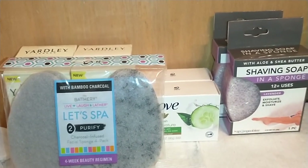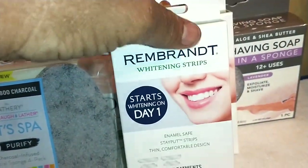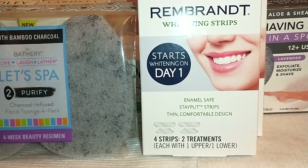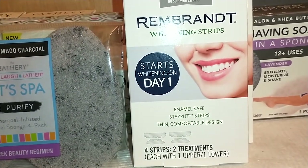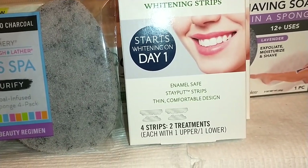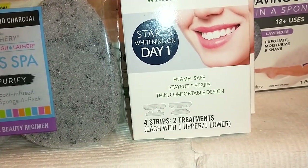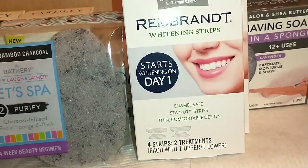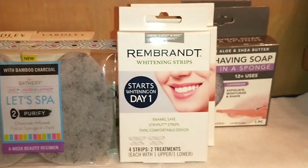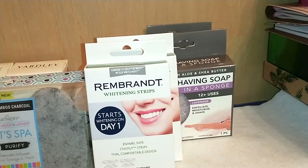You can never have too white of teeth! This is Rembrandt's Whitening Strips for those who DIY their whitening procedure at home. It says it starts whitening on day one — it's an enamel-safe, stay-put strip. It's two treatments, one each for the upper and lower teeth. It compares itself to the Crest 3D White No-Slip White Strips. For a dollar, I think that is a really awesome deal.